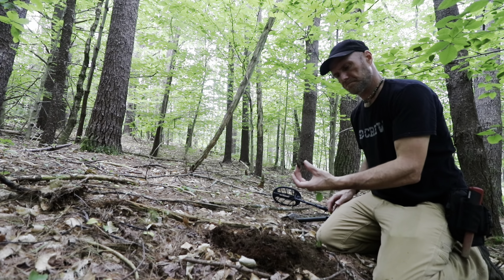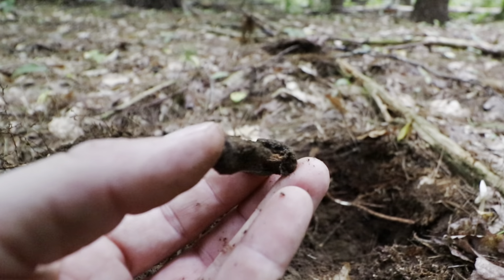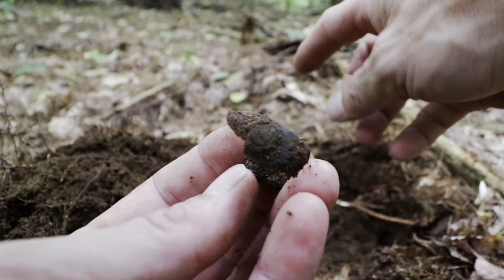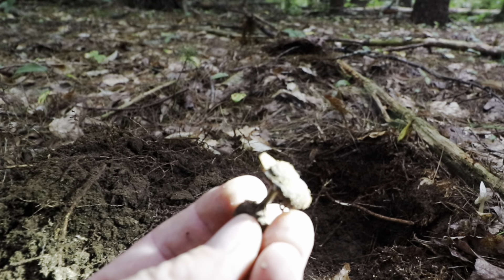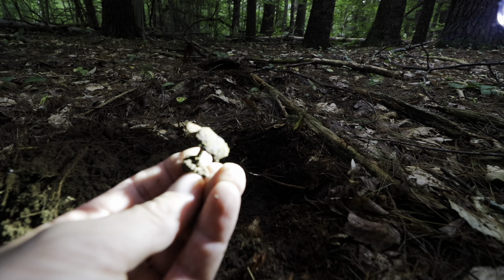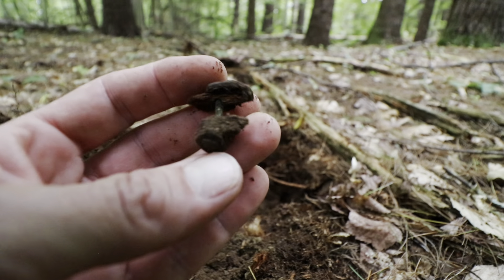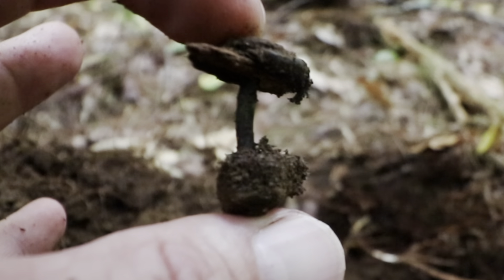Huh, that is interesting. To recap if you missed all the videos: I am across from the mill sites, somebody was living up here in the 1800s, and everything I've found so far — with the exception of the ammunition — has been 1800s. That's a rivet, believe it or not. It is pressed on both ends — interesting.